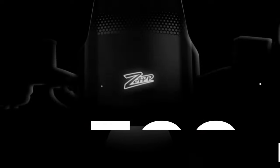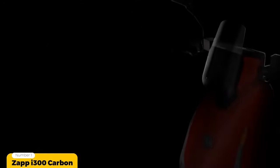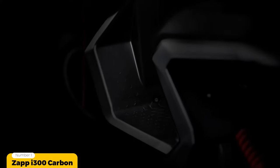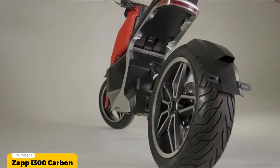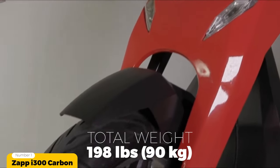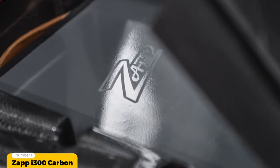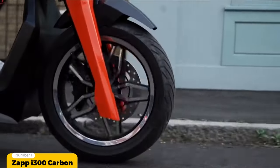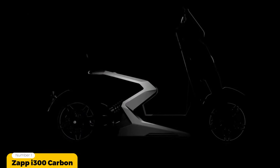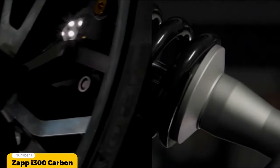Number 1: ZAP i300 Carbon. Our pick for the number one most innovative and futuristic electric moped on the market is the ZAP i300 Carbon. Not just a carbon copy of other electric mopeds, this superbike-type pinnacle of acceleration and riding dynamics weighs just 198 pounds and was developed in Great Britain with production based in Thailand. The brand built an 18,000 watt electric motor that produces 587 newton meters of torque and a 0 to 31 miles per hour time of just 2.38 seconds.